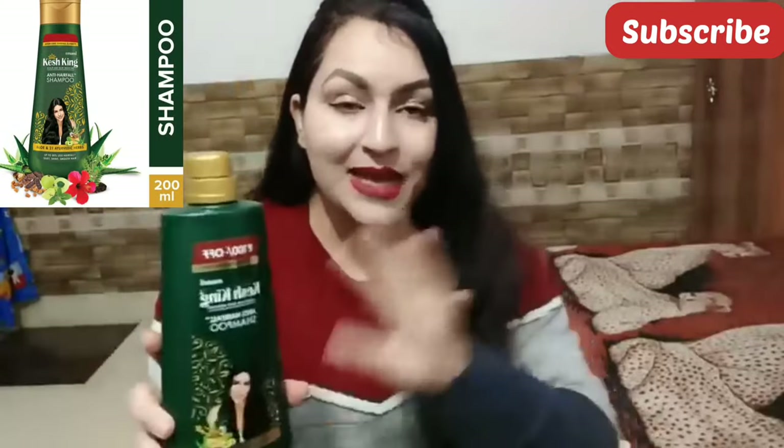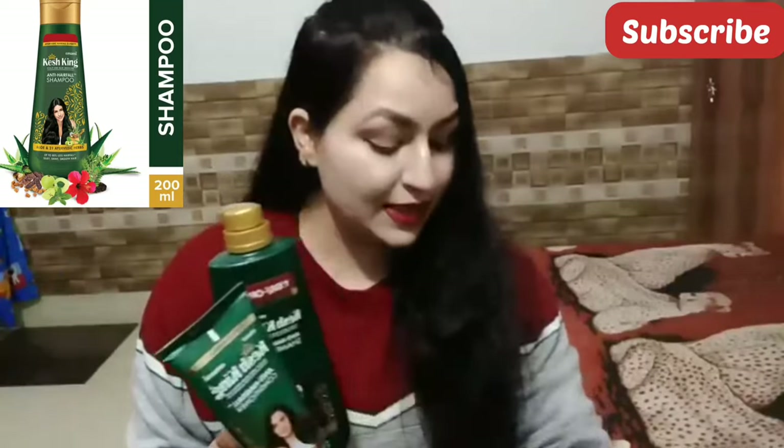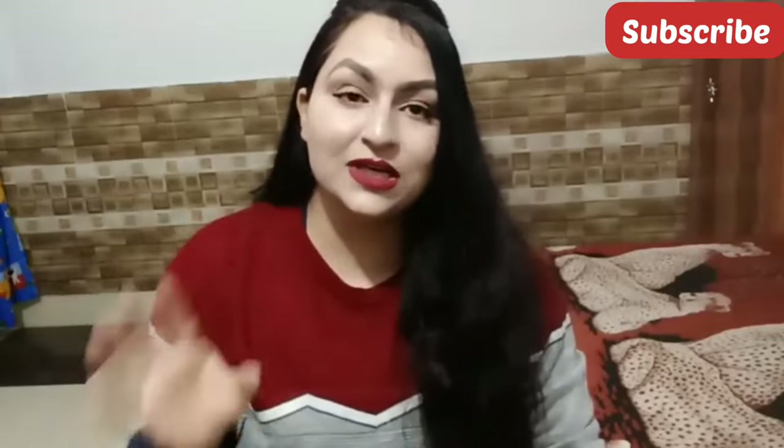And at last I have the Case King anti-hair fall shampoo. You can say I have the full anti-hair fall range — shampoo and conditioner. They have two conditioners. With these two you get a complete range. I purchased the anti-hair fall range: shampoo and conditioner. If you want to try another variant, you can definitely do it.